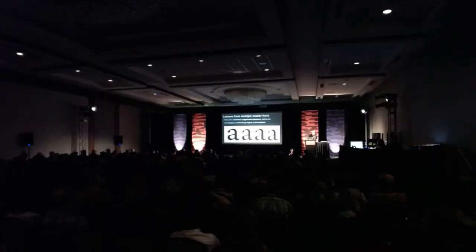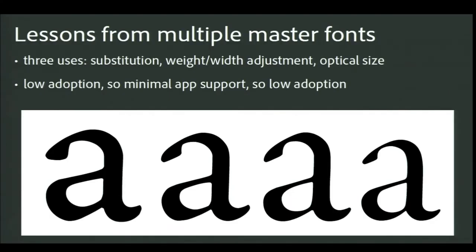We figured out how to modulate the adjustment — most of which happens at the smaller sizes — to get optically adjusted designs for virtually any size. As an example of the kinds of design adjustments made for different sizes, here's a recreation of four A's cut by Claude Garamont, scaled to the same point size. We could interpolate between these.